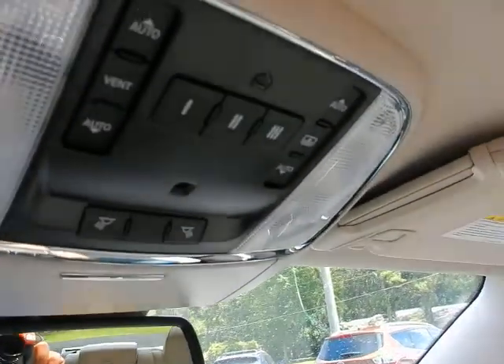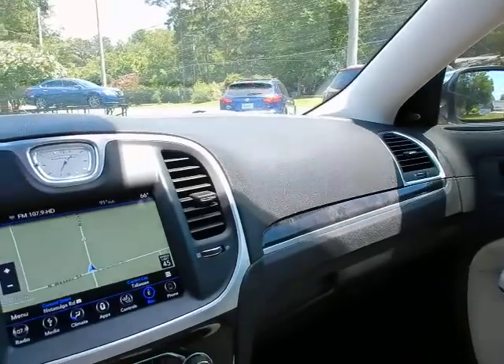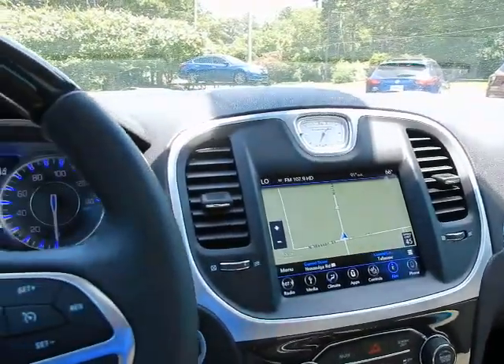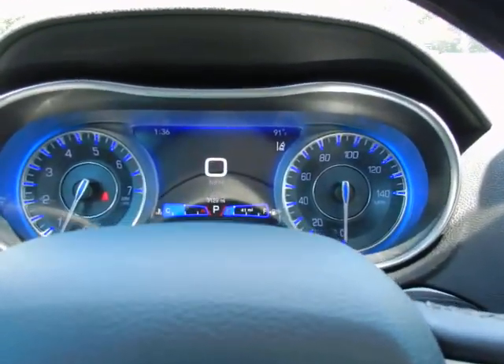Carfax history report. Universal garage door opener and power moonroof controls overhead. If you'd like to know more about this 2019 Chrysler 300 Limited, please give us a call at 334-283-6823. It's time you experience the Parker difference. Thanks for watching.